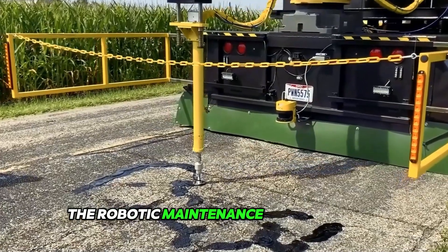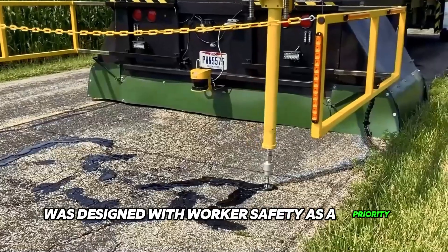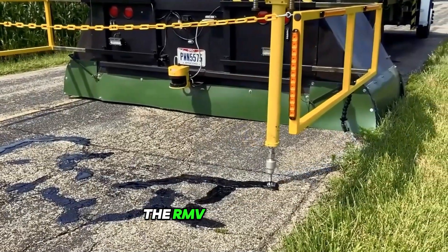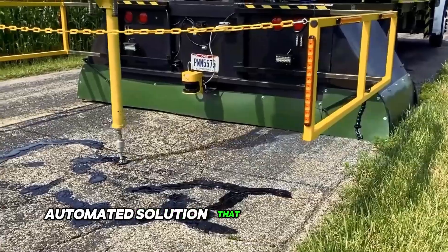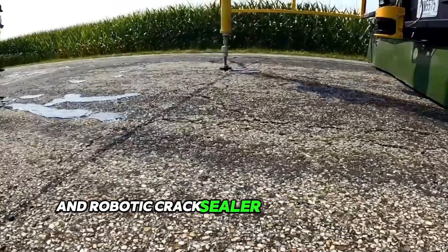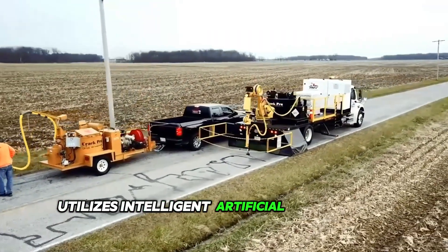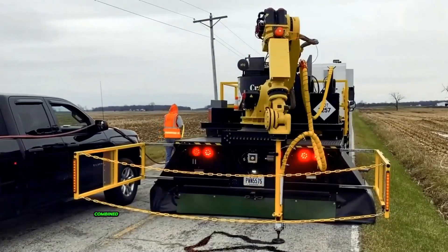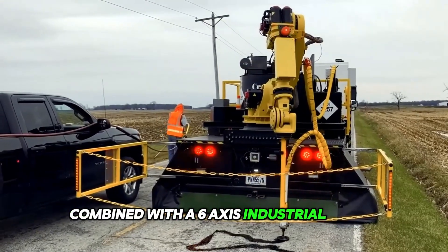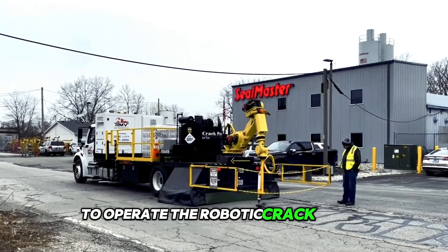The Robotic Maintenance Vehicle, or RMV, was designed with worker safety as a priority. The RMV is a modular automated solution that is changing the way typical road maintenance practices are viewed. The Robotic Crack Sealer is an RMV module that utilizes intelligent artificial intelligence technology combined with a 6-axis industrial robot and a dedicated sealer-melter to operate the robotic crack sealer.